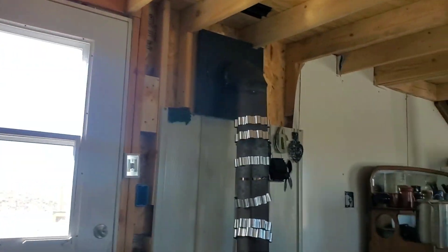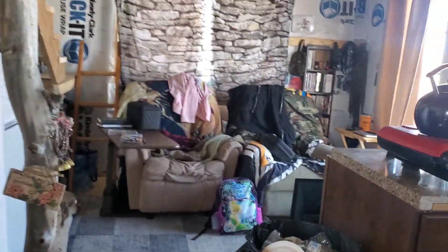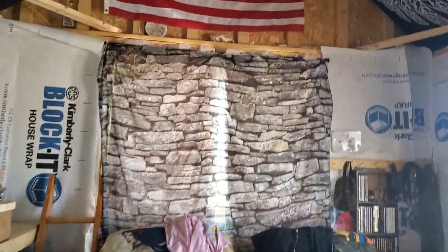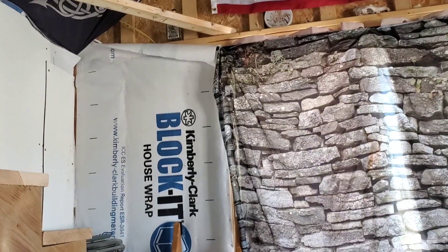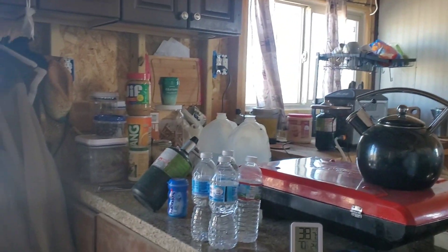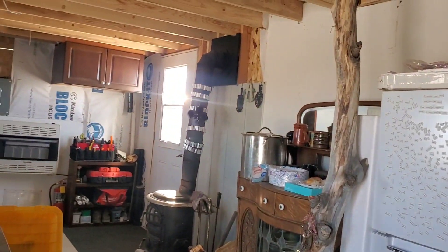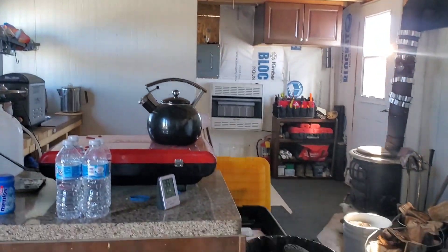Our stuff still isn't done — we're still working, so there's a lot to do still. But in all, it's livable right now, it's doable. We've got most of the insulation up. The next part of insulation is going to be back in here for the kitchen area, and then of course the roof. So this is what I stay in when I am out at my property.